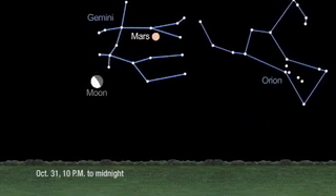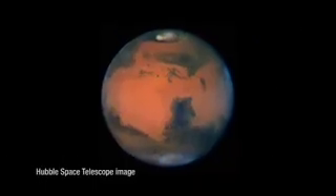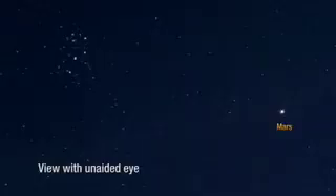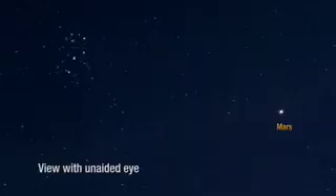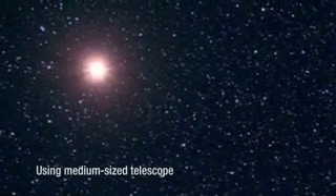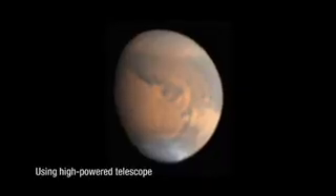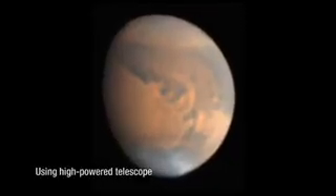Just in time for Halloween, Mars is the pumpkin-colored object in the sky. We call it the red planet because it has a lot of reddish colors on it, but when we look at it with our eyes and through a telescope, it actually looks a little more orange. October is the beginning of the great crescendo of viewing Mars, and it's just going to get better and better over the next few months.